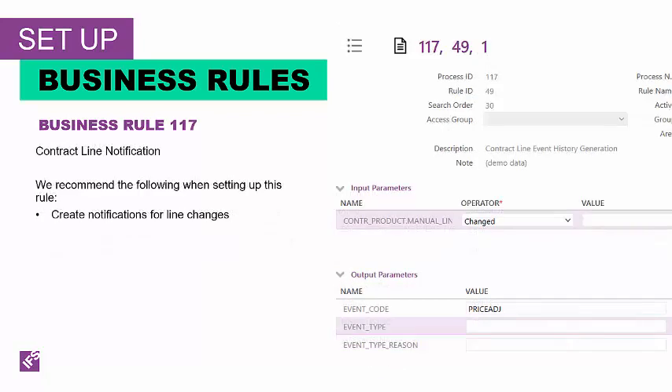The last business rule we're going to talk about is Business Rule 117. This process adds contract lines to the event history. Rules are evaluated after the specified information is inserted into the contract line notification table. You can specify the information on the contract line as an input parameter. The output parameter is an event history record.